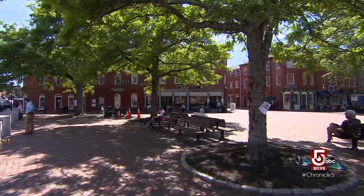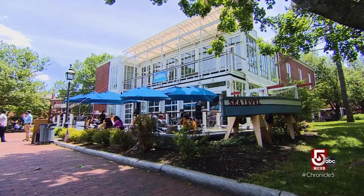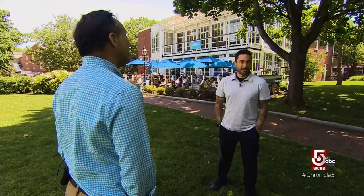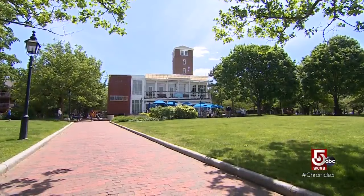One thing you can't argue about is Newburyport's appeal as a day trip destination. Downtown is full of shops and historic sites. The Market Square Historic District features the city's famous Federal-style architecture, and the city has become a foodie destination too. Newburyport has become a little hub in the region just for restaurants. Siri Keezer co-owns Sea Level Oyster Bar right in the heart of historic downtown, overlooking a beautiful park and the river.